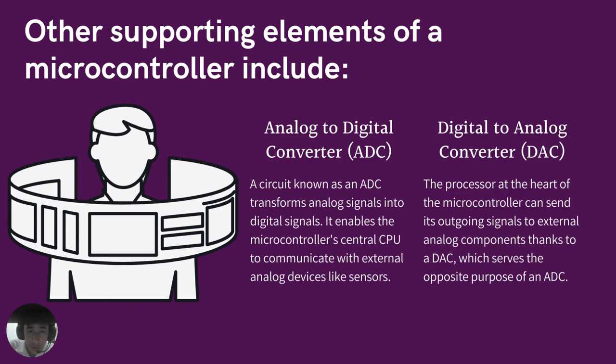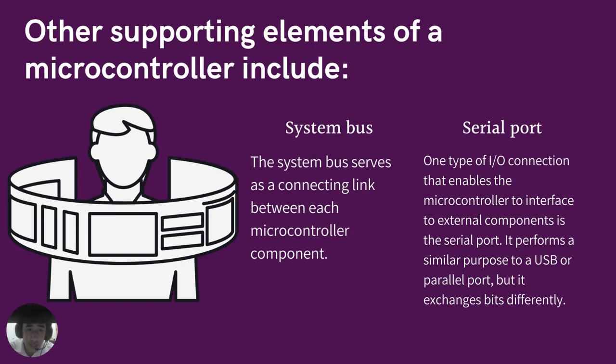The ADC transforms analog signals into digital signals, enabling the microcontroller's CPU to communicate with external analog devices like sensors. The digital to analog converter (DAC) allows the processor at the heart of the microcontroller to send its outgoing signals to external analog components. The system bus serves as a connecting link between each microcontroller component. The serial port is one type of input-output connection that enables the microcontroller to interface with external components.